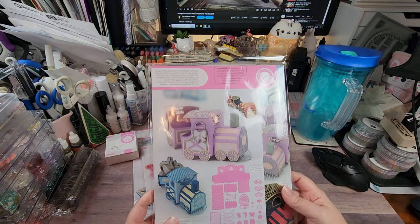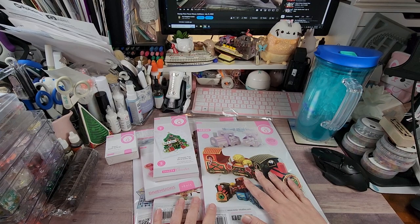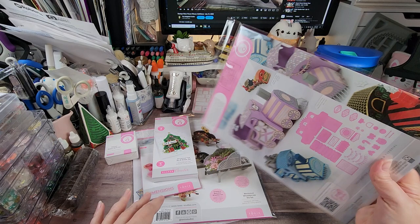This can be used for Easter, birthday, 4th of July, Christmas, Halloween — just depending on how you decorate it. I was so excited to find this back in stock, and this is also the one I reordered for my sister because I know she'll love it too. That's it for Tonic.